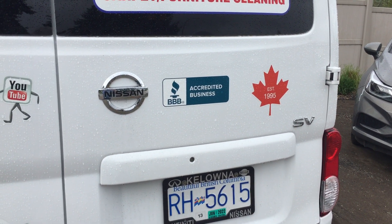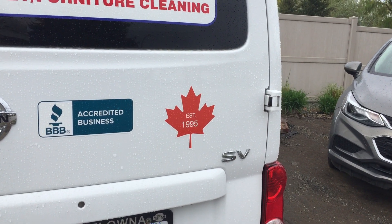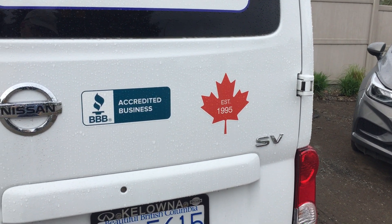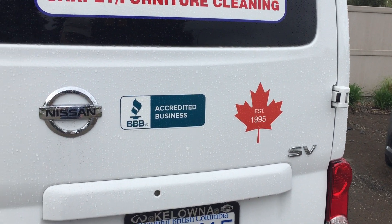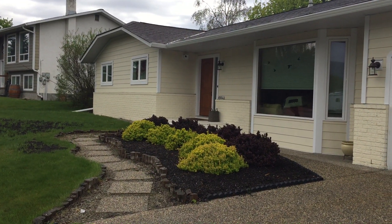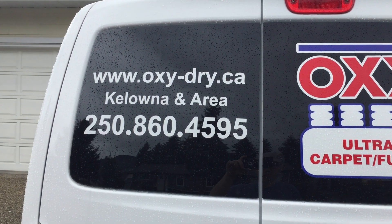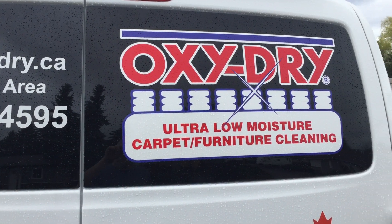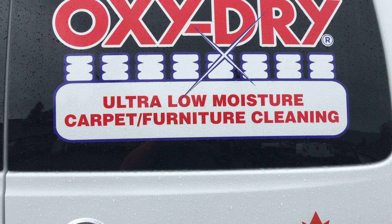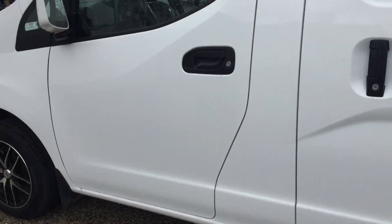We are 'your fresh choice, naturally,' and we're an accredited Better Business Bureau business. We're a completely Canadian company, registered in 1995 and going strong since then — as opposed to other companies that are based out of the USA and even answer their phones from the USA. Here in Canada, the phone is answered in our office right here in Kelowna, where my wife takes the calls. There's the OxyDry phone number and website, and our rejuvenated OxyDry logo — we updated that about three or four years ago.